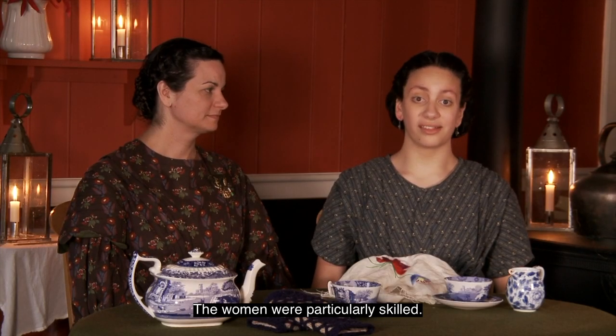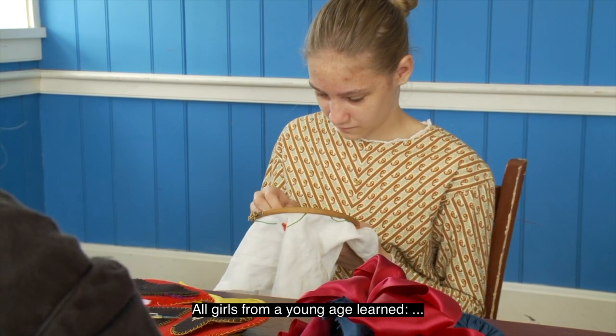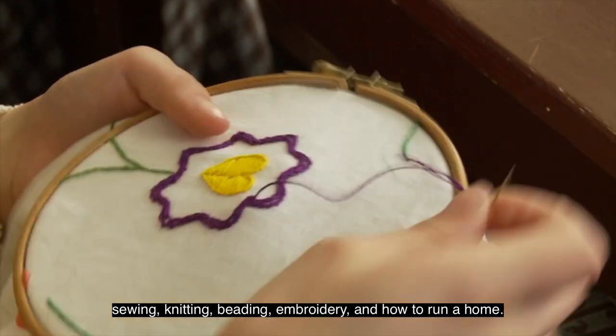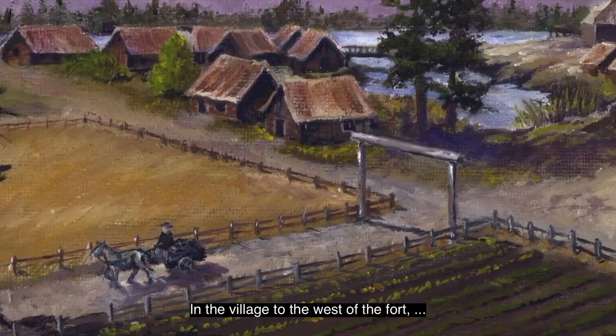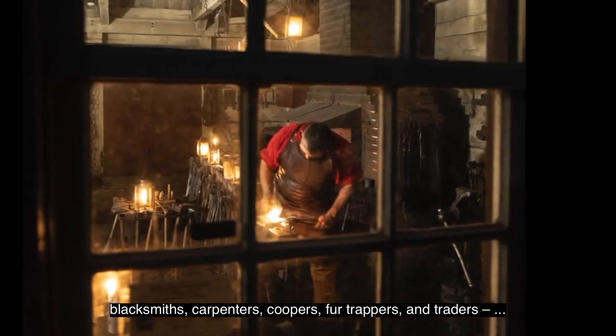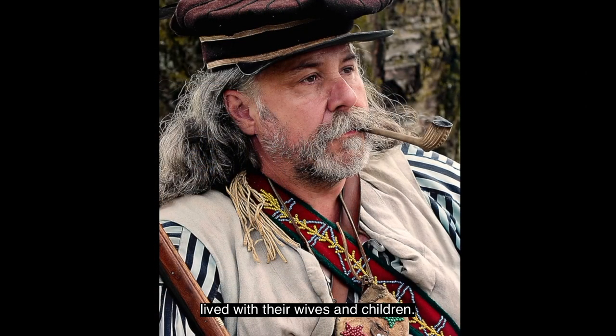The women were particularly skilled. All girls from a young age learned sewing, knitting, beading, embroidery, and how to run a home. In the village to the west of the fort, the workers of Fort Vancouver — blacksmiths, carpenters, coopers, fur trappers, and traders — lived with their wives and children.